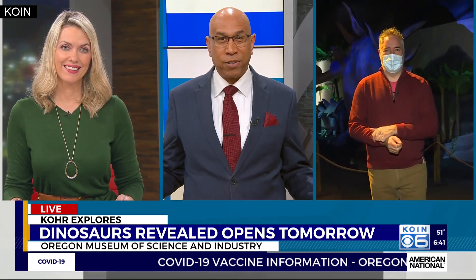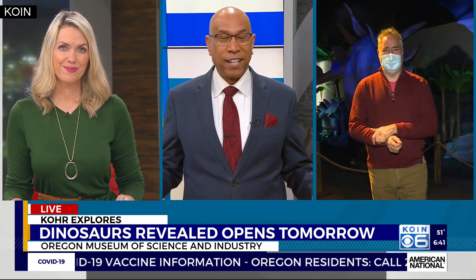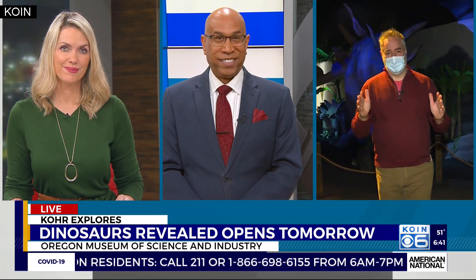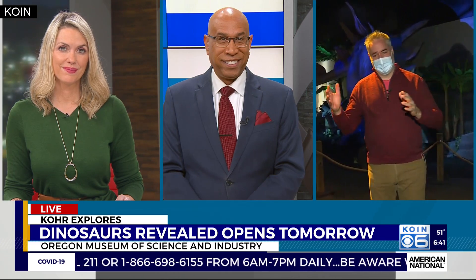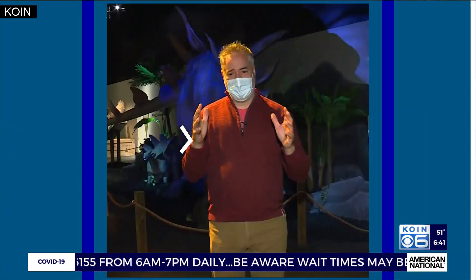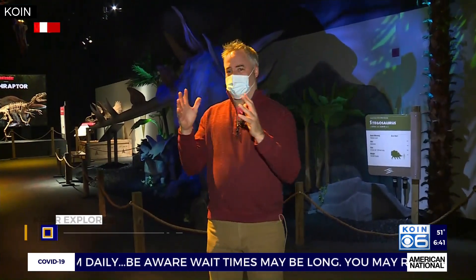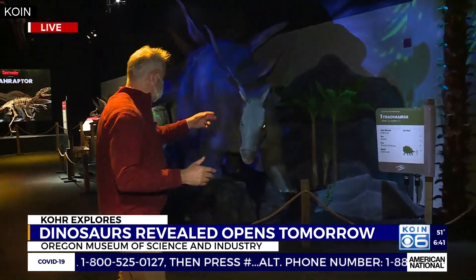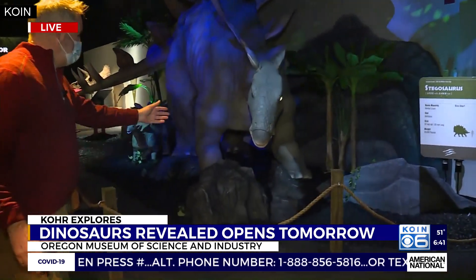You saw some of those dinosaurs earlier — they really look like the real deal. Maybe some of the dinosaur exhibits of the 1980s had those creaky, obviously mechanical things, but these are really smoothed out. These are state-of-the-art animatronics portraying some dinosaurs, and we're kind of standing in front of one of them here at Dinosaurs Revealed.